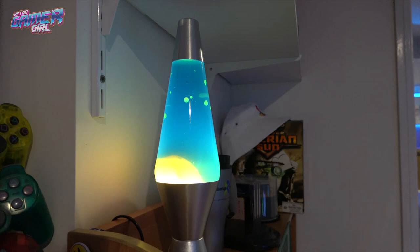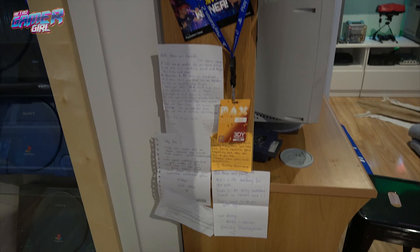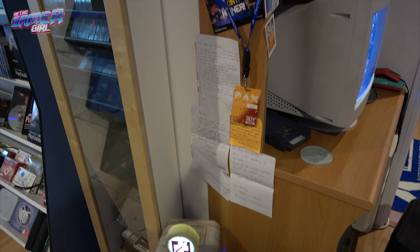Any good games room should have a lava lamp. Some other collectibles that we've got over the years, and letters from friends when they've sent us stuff or traded us stuff. I just love being able to look at those and have a smile if I'm having a bad day reading those letters.